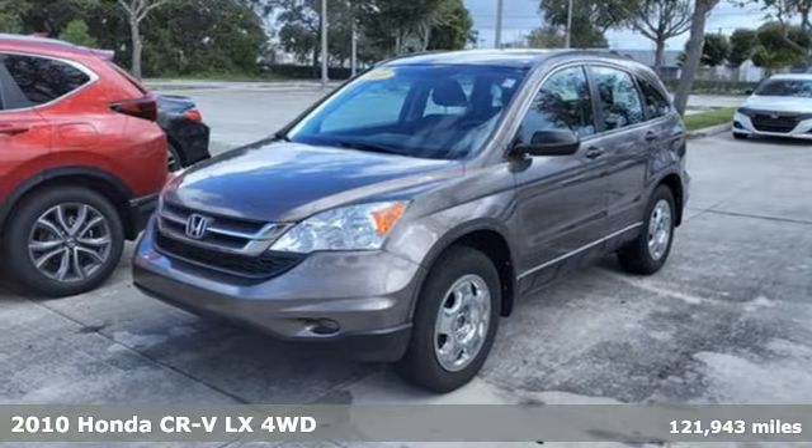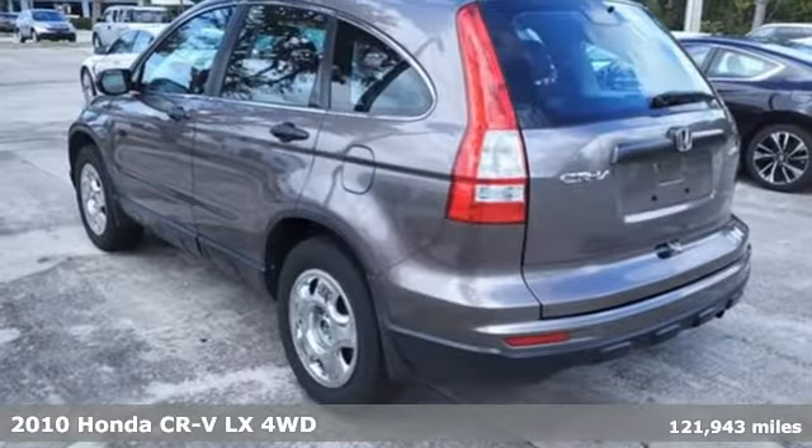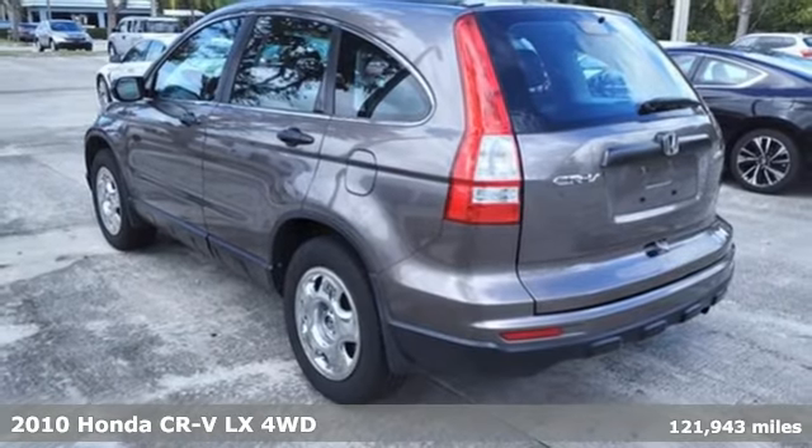Here's a 2010 Honda CR-V. Capability without compromise isn't a dream, it's a CR-V.